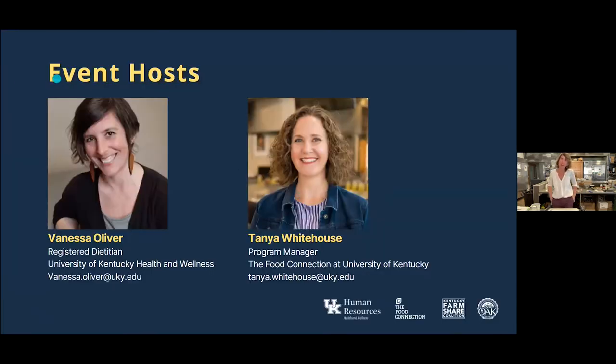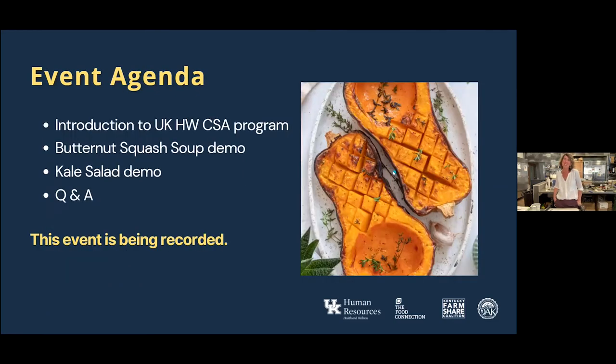Today, I'll be going through some seasonal recipes with Chef T and the Food Connection. We're going to tag team some seasonal, delicious, and healthful fall recipes using produce that you may have gotten in your CSA or just seen at the farmer's market. I'll be doing a really simple butternut squash soup, and Chef T will be doing a kale salad demo. And then we'll jump into some Q&A.